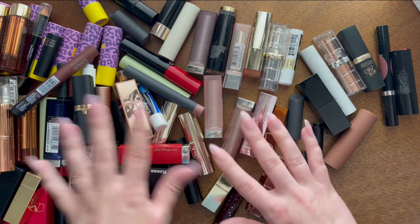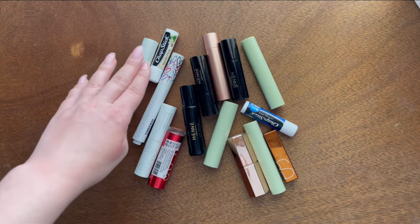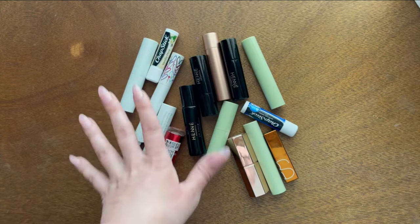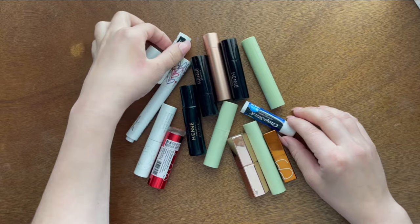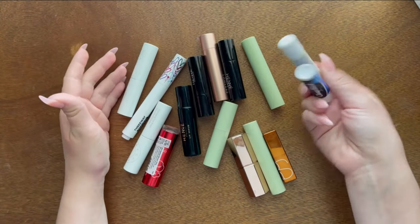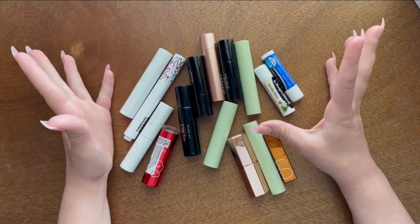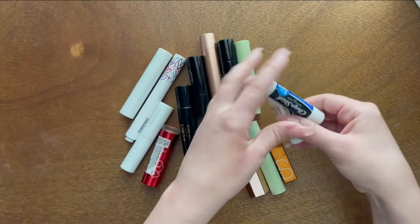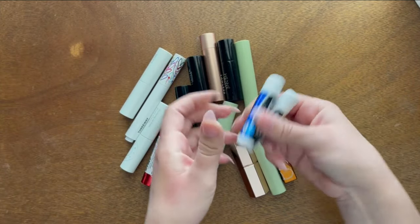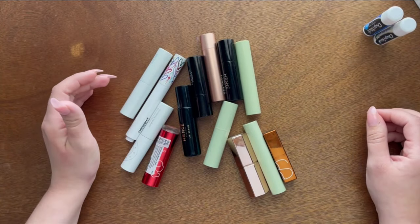Let me separate them and then go from there. There are about 15 sheer balm stick lip products. I'm not getting rid of the chapsticks — they're used all the time. I pulled everything out of every purse I could find to truly show what I have. Chapstick has always been a very prominent part of my collection.